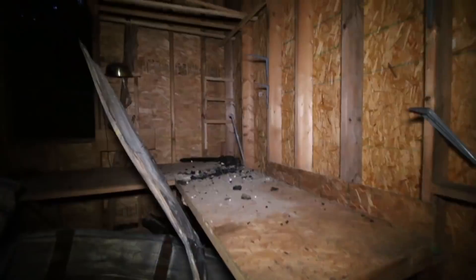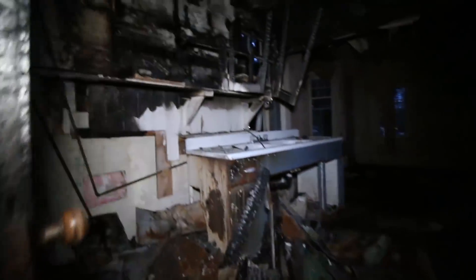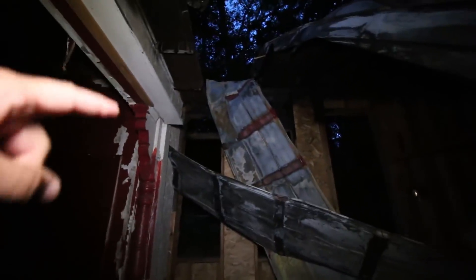Look at the damage guys. Let's get on this adventure. Oh yeah, look at the fire damage right here — that's pretty nasty. This is obviously the kitchen. Gotta be careful where you walk guys. Oh, look at the roof — it kind of like melted and just went inwards.